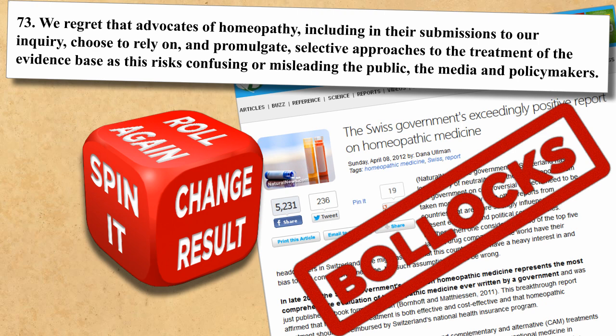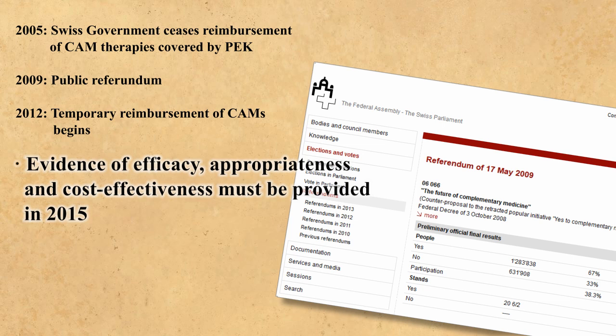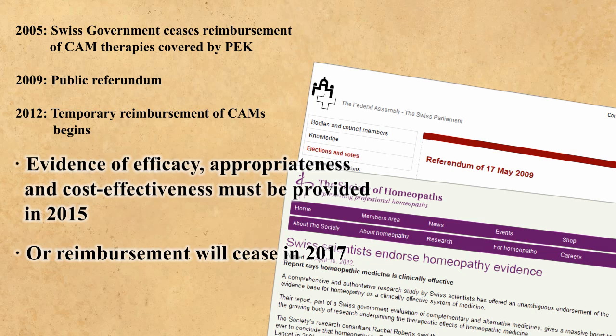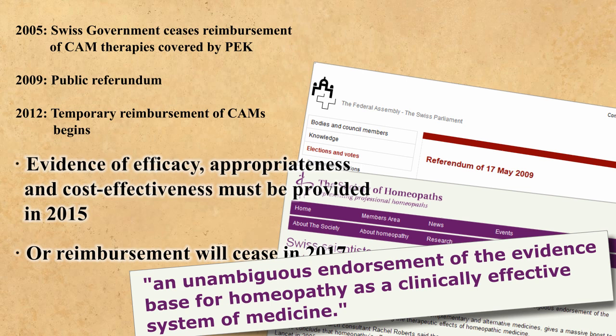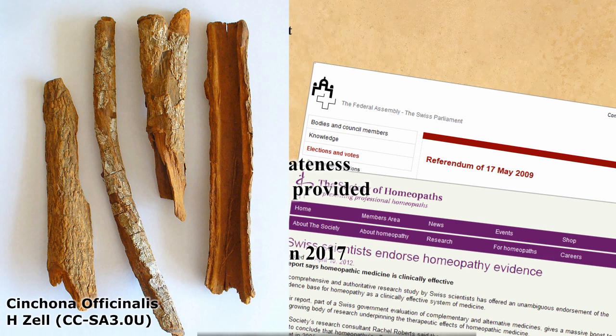Although the Swiss government ended its reimbursement of homeopathy in June 2005, a public referendum resulted in a temporary reprieve in 2012. This is not an argument in favour of homeopathy either. Homeopaths must now provide evidence of efficacy, appropriateness, and cost-effectiveness by 2015 — if the evidence is inadequate, reimbursement will cease in 2017. Once again, the Swiss government's response is utterly inconsistent with an unambiguous endorsement of homeopathy. Homeopathy persists, despite its utter inability to work, because of intense lobbying and repeated misrepresentations by homeopaths. They need to employ such tactics, of course, because homeopathy is bollocks.